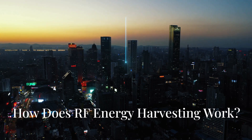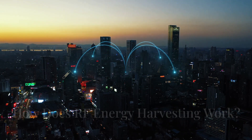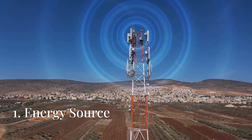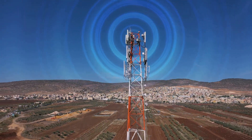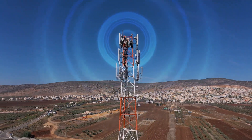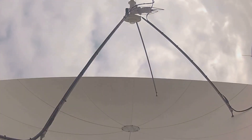The process of RF energy harvesting involves three main components. RF waves are emitted by various devices such as mobile phones, base stations, Wi-Fi routers, and radio towers. These waves carry energy that can be harnessed.